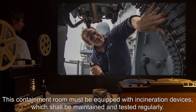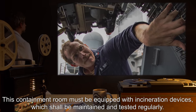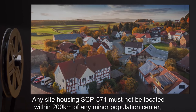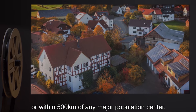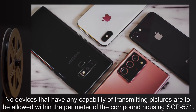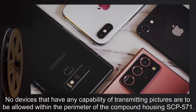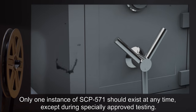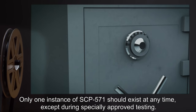This containment room must be equipped with incineration devices, which shall be maintained and tested regularly. Any site housing SCP-571 must not be located within 200 kilometers of any minor population center, or within 500 kilometers of any major population center. No devices capable of transmitting pictures are to be allowed within the perimeter of the compound housing SCP-571. Only one instance of SCP-571 should exist at any time, except during specially approved testing.